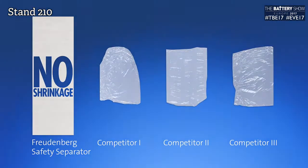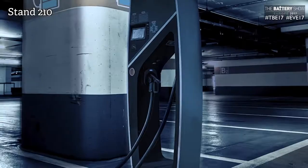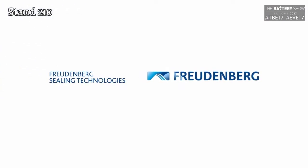What changes have you seen in the energy storage and EV industry in the last five years? It becomes real — it happens also in Europe and also in the States. And secondly, energy density has increased, which of course helps us as we promote our safety separator.